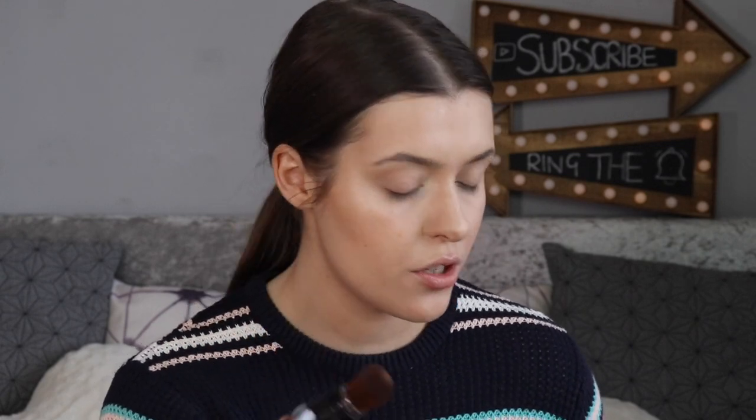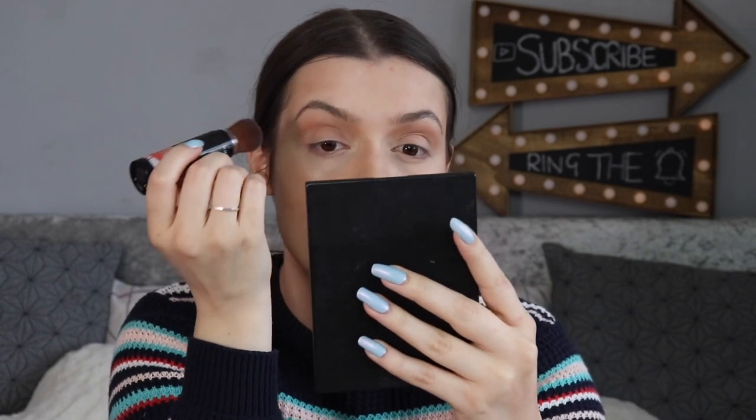Dr. Hauschka did have some eyeshadow trios in a triangle design, but I thought they were quite expensive for what they were — £22 for three shadows — and none of the colours excited me that much. So I thought I'd just apply a bit of that bronzer through the crease and over the eyes as a base instead, since it's all on a brush already. I've got some eyeshadow crayons that they have in some cool colours, so we could do a very natural look.